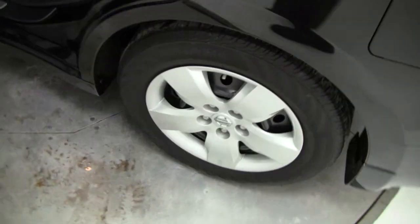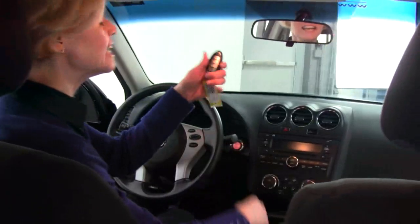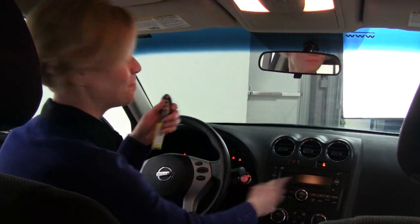The Altima is Nissan's mid-sized sedan. You can see nice space for heads and legs in the interior. Once again, intelligent key — I can keep it in my purse, put it in my pocket, put your foot on the brake and press the button, there you go.